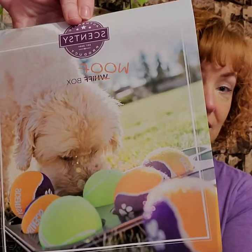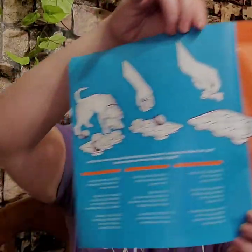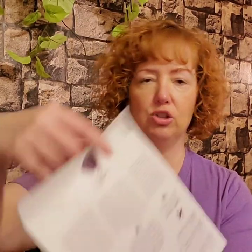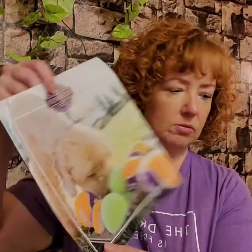As you open up the April Whiff Box, it has 'Sent with Love' on it. Every Whiff Box includes a paper insert that usually has activities or something fun. This one is a wolf box — there's a picture of a dog and some tennis balls. It tells you to play the muffin tin game with your pet: put a treat in a muffin tin, put the balls on top, and have your pet find the treat. The back has all the info about your April Whiff Box — very cute packaging as always from Scentsy.